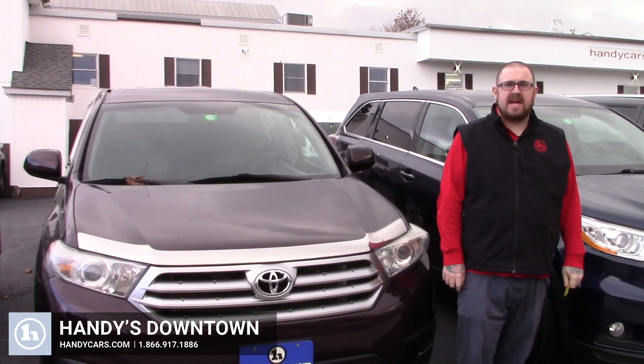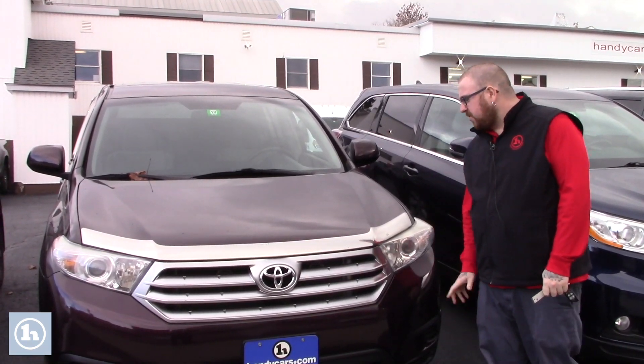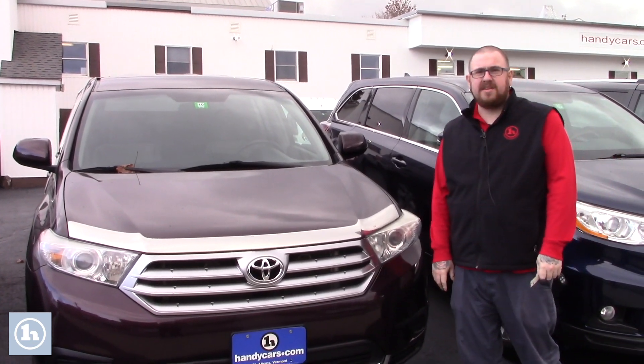Hello Audrey, Nick Lambert here from Handys downtown. Just wanted to make a quick video for you on this 2013 Toyota Highlander that we have here.